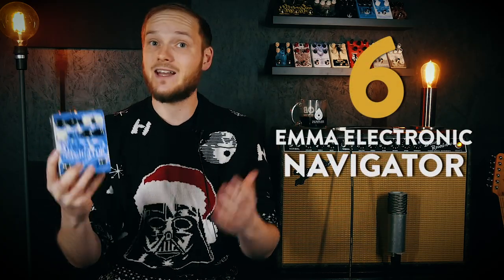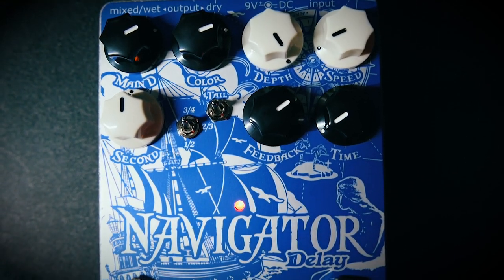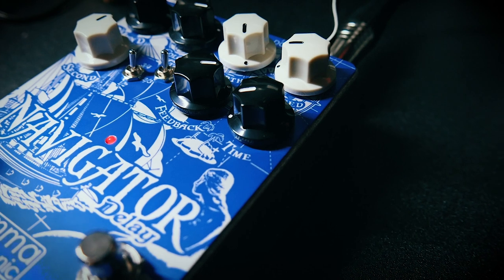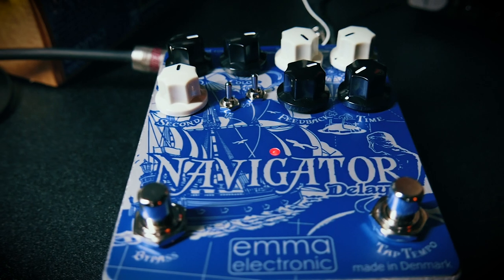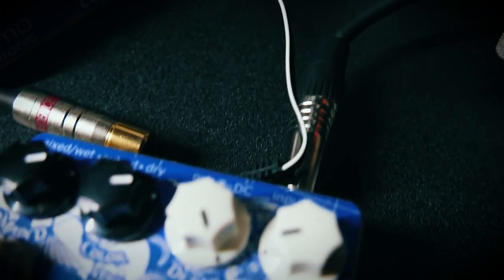At number 6 we have the Neunaber Electronic Navigator Delay. I'm a certified delay nut, so it does take a bit to knock me over in this effects category, especially when a delay doesn't really offer anything special feature-wise. But what the Navigator may lack in innovative features, it sure makes up for in sound. This is by far the most three-dimensional delay I've heard all year, and the way the dual delay heads and modulation work together make for the most enveloping and atmospheric delay experience I've had, besides the Meris Polymoon. You absolutely need to hear this thing in real life.